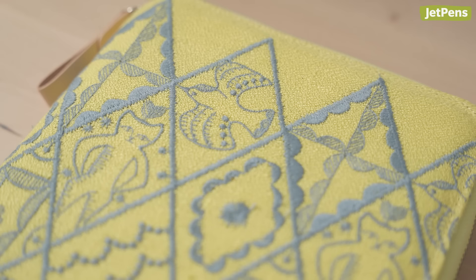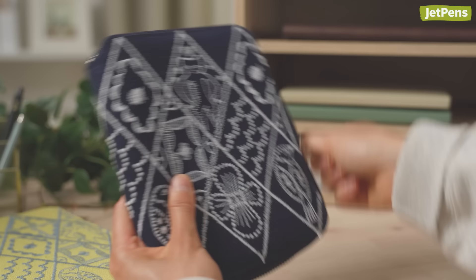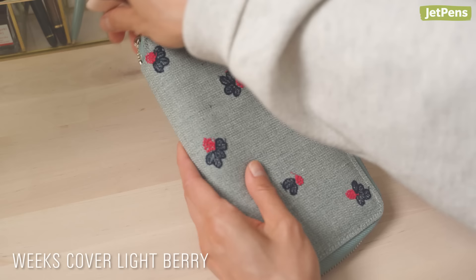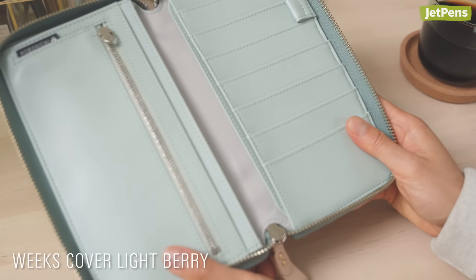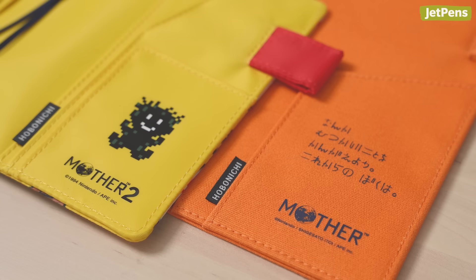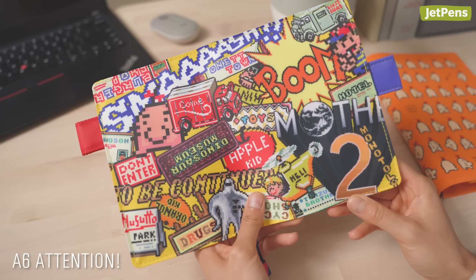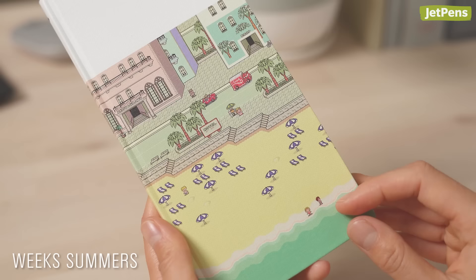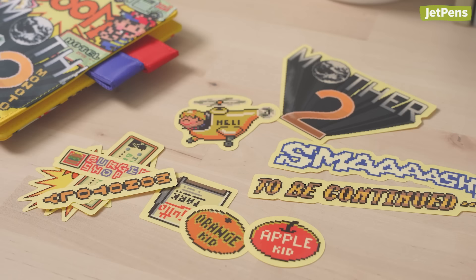Mother 2 is a video game written by Hobonichi founder Shigesato Itoi. All Mother covers include exclusive stickers.